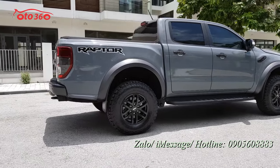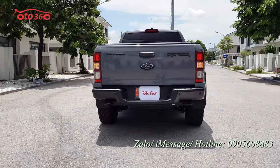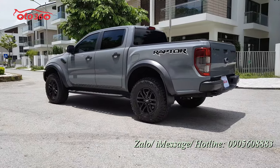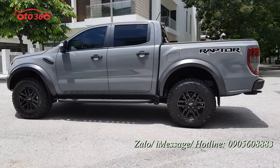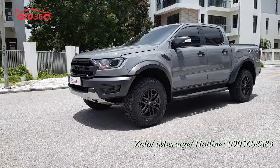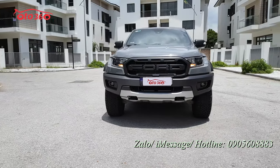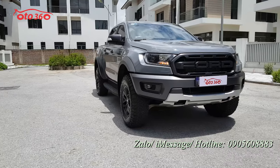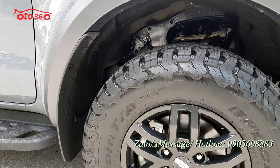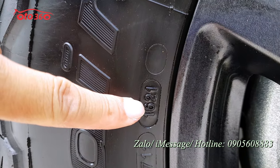Trước tiên tôi mời quý vị cùng đi một vòng quanh xe để xem về phần nước sơn và ngoại thất bên ngoài. Chiếc xe màu xám xi măng đang rất hot tại thời điểm này. Riêng với những chiếc xe to thì chỉ có màu đen và màu xám là đẹp nhất, tùy theo sở thích từng người. Đặc biệt chiếc xe siêu lướt này mới lăn bánh được hơn một vạn km thôi nên dàn lốp còn nguyên bản, rất mới.